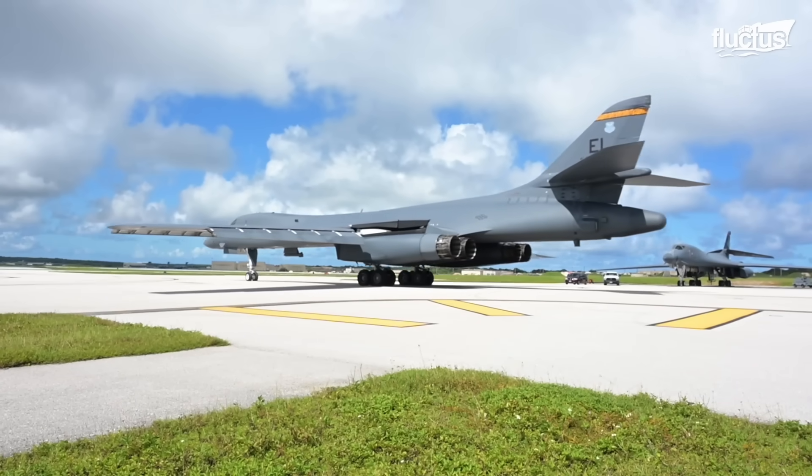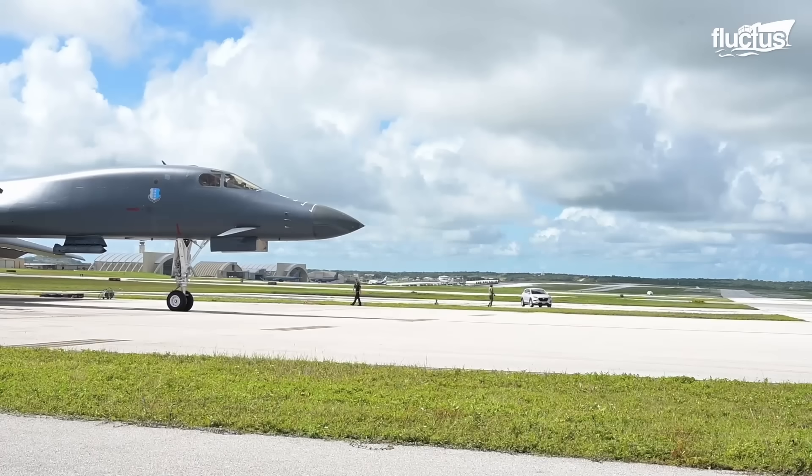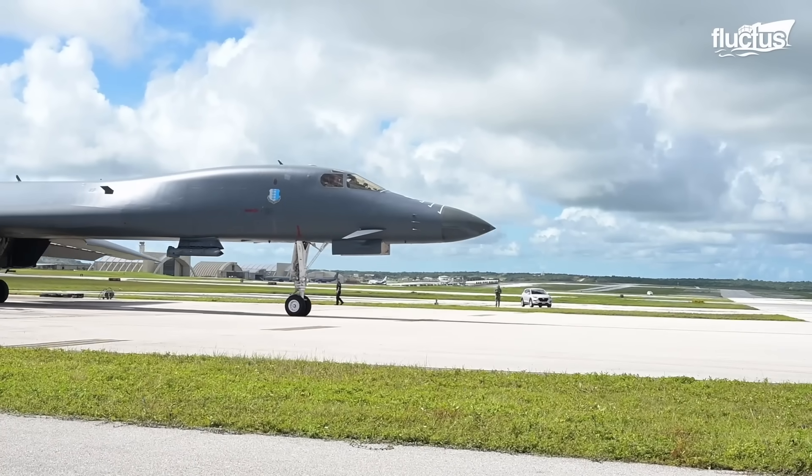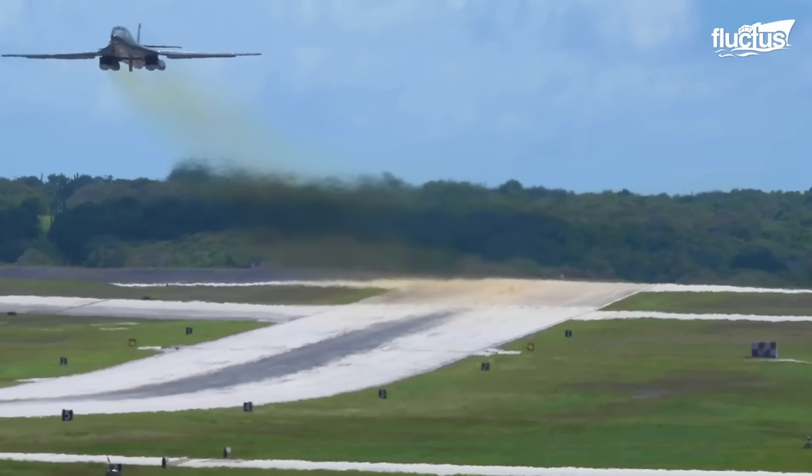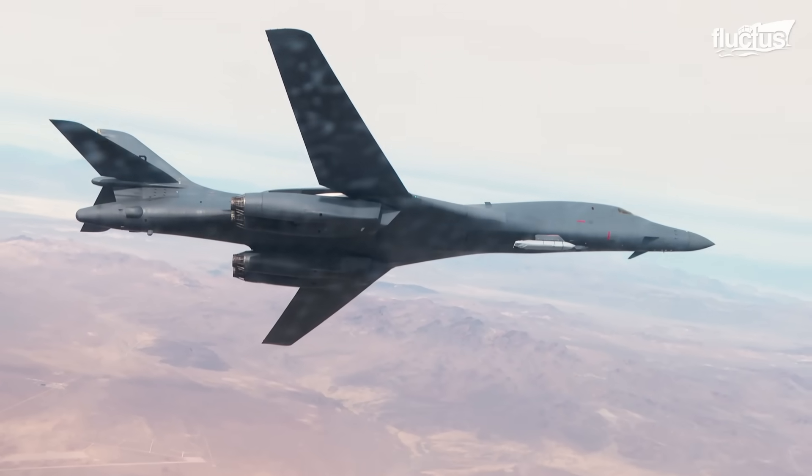Finally, the CITS functions as a diagnostic system. This allows the crew to monitor over 9,000 parameters on the aircraft to prevent accidents before they happen.